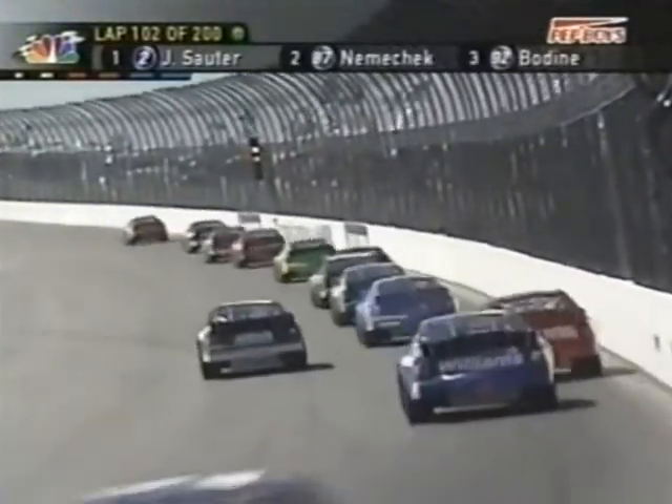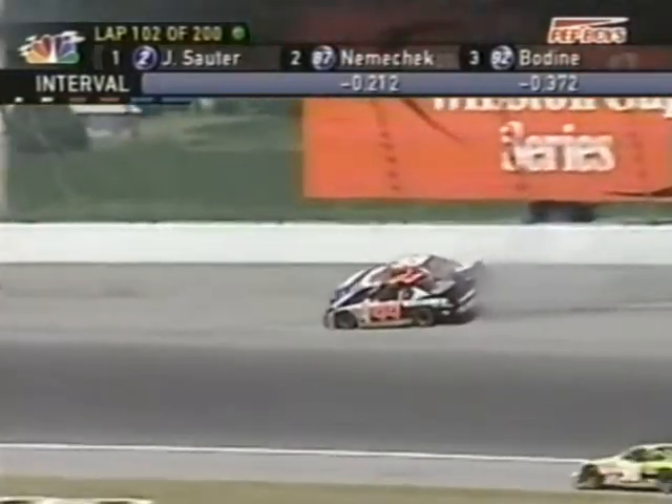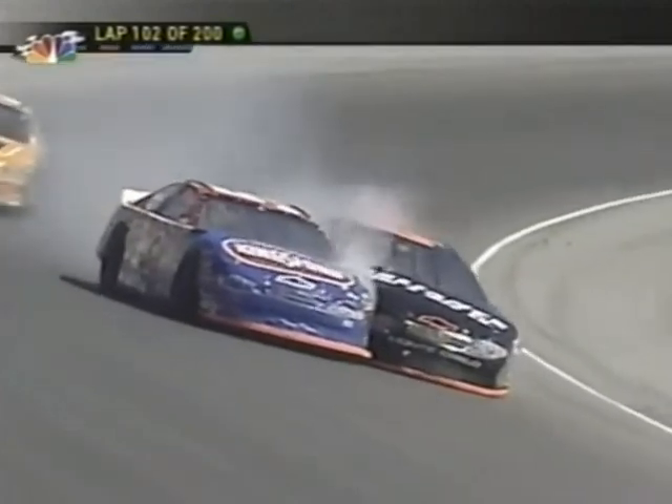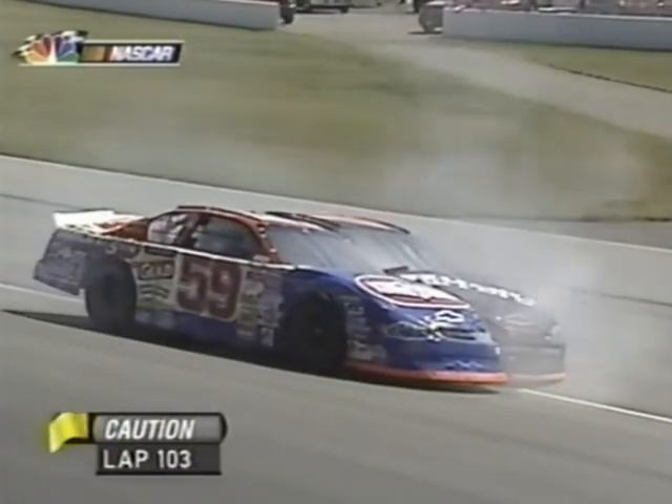Trouble in turn one, turn two. Three cars involved: Brian Vickers in the 40, Mike Harmon in the 44, and Stacy Compton in the 59. They look like they're hooked together — kind of locked together in some heavy contact with Stacy Compton's car on the right side.